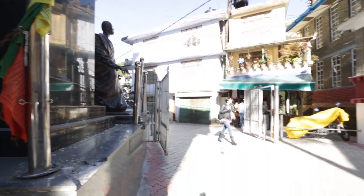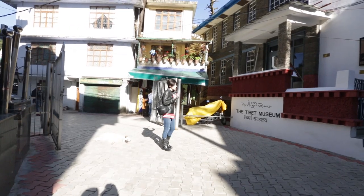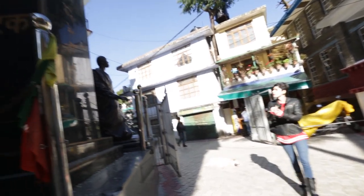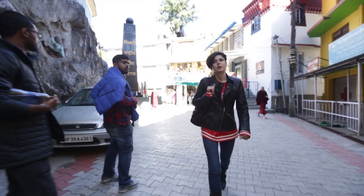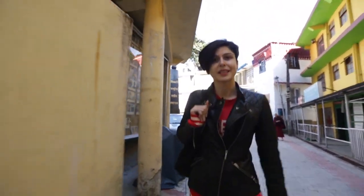So as you enter, you have the Tibet museum on the right, which I don't think we can film in sadly. There are some shops around and this is the martyr's memorial. This is the way to the main complex and temple.